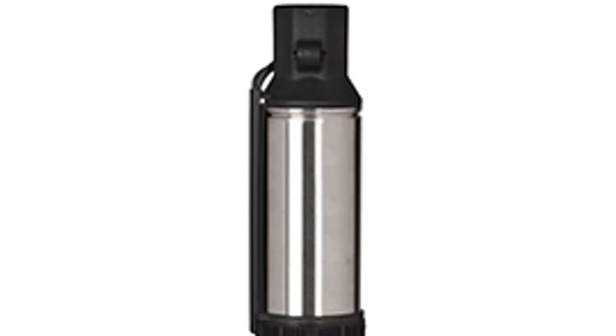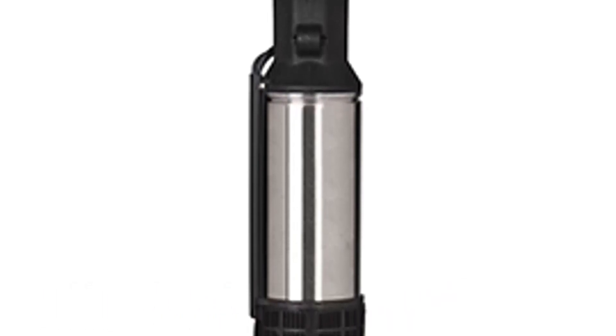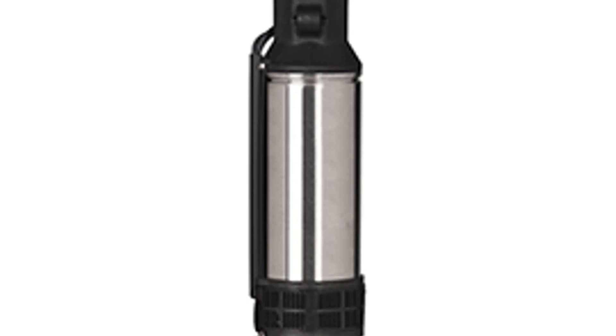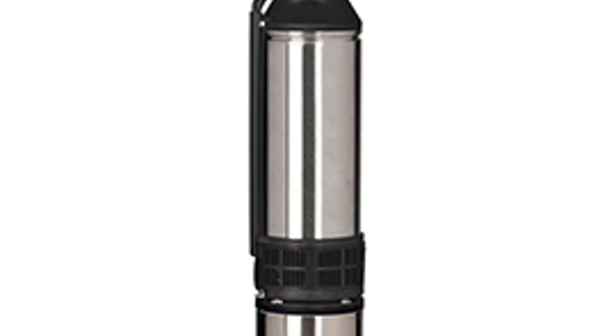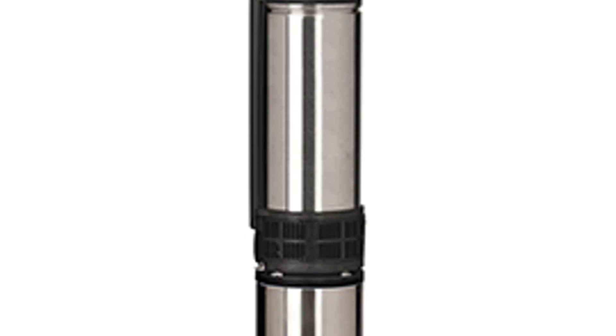At number 4, the Happy Buy Submersible Pump. Are you in search of a versatile and dependable submersible pump to cater to your water transfer and drainage needs? Look no further than the Happy Buy Submersible Pump. This high-performance pump is designed to tackle various applications with ease, making it an excellent choice for homeowners, gardeners, and professionals alike.